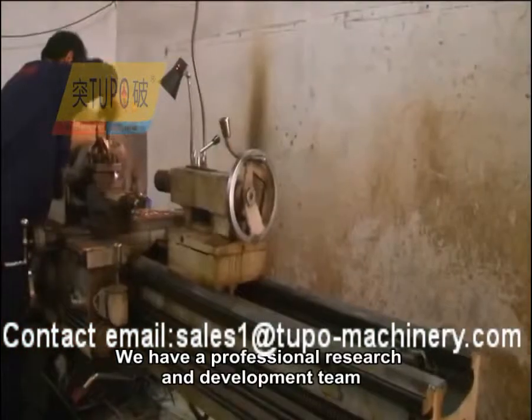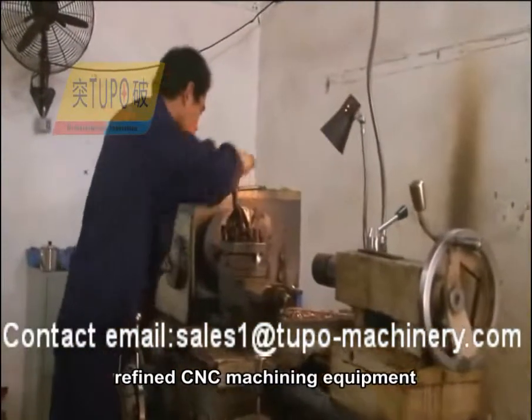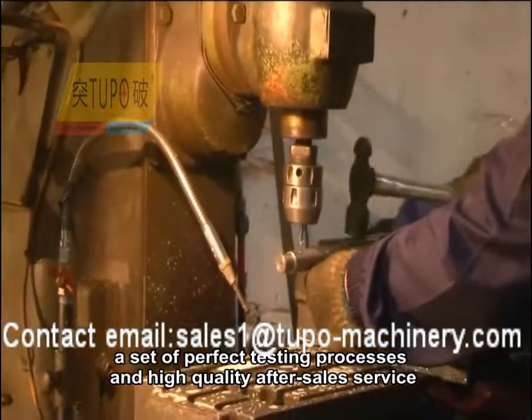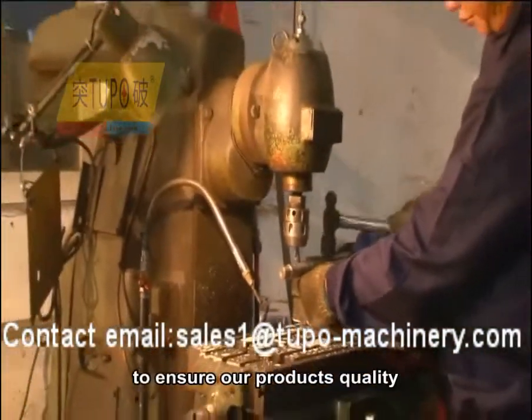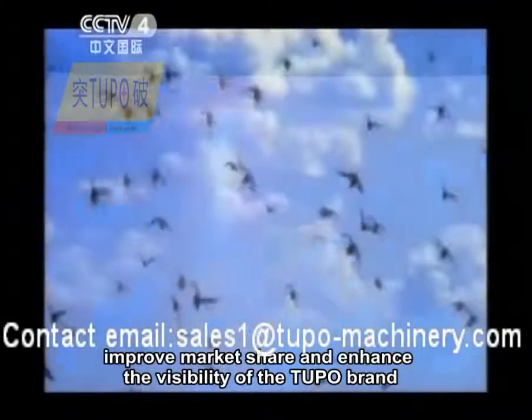We have a professional research and development team, refined CNC machining equipment, a set of perfect testing processes, and high quality after-sales service to ensure our product's quality, improve market share, and enhance the visibility of the Tupou brand.